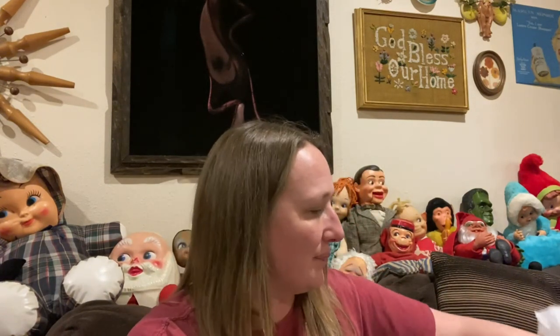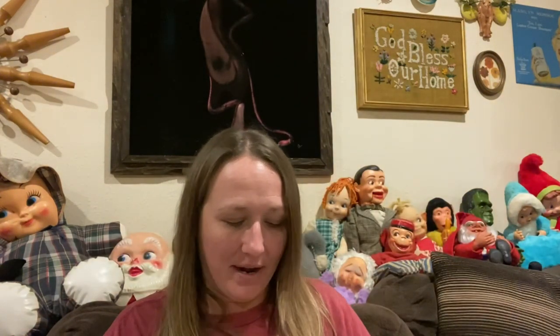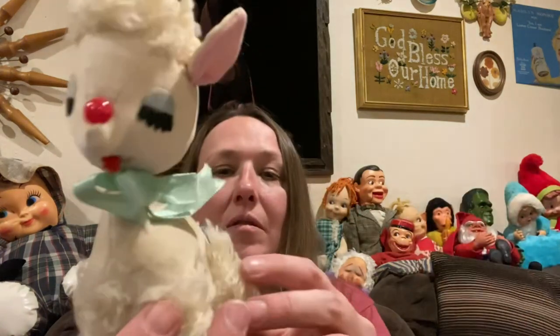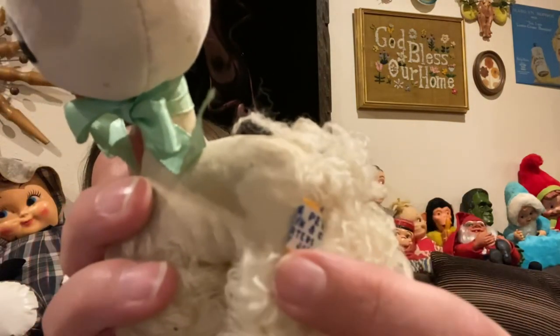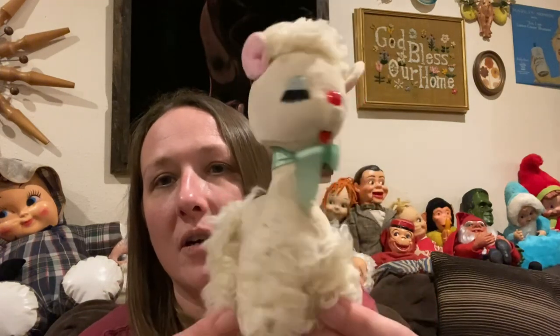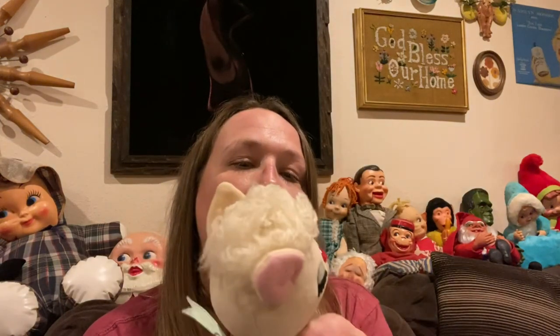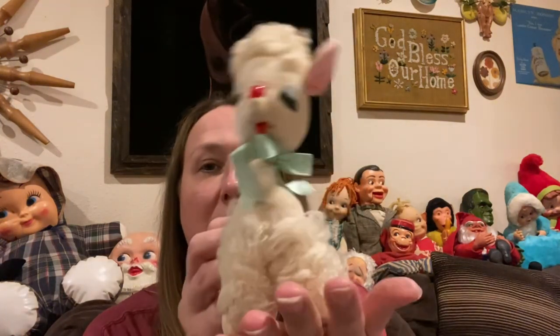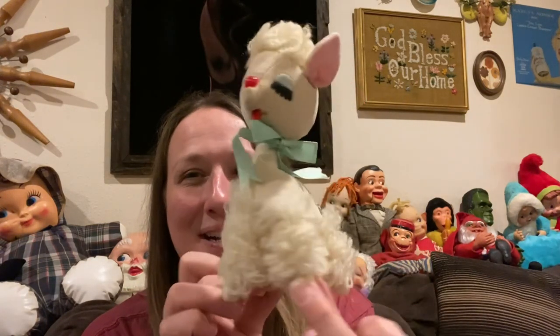Now on to the second sack — hopefully we'll get through this one a little bit quicker. Right away there's another dream pet. This one actually IS a dream pet — it says so on its tag right there. It's a poodle. I absolutely love this poodle — she's gonna be a hard one for me to part with. I love her so much.